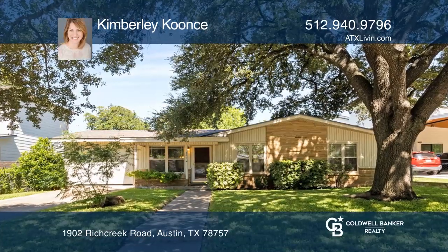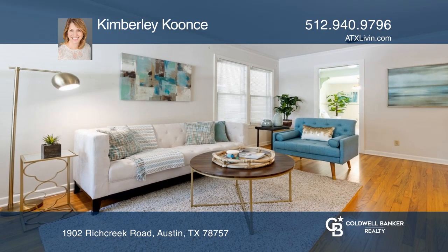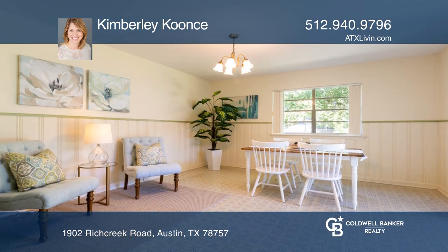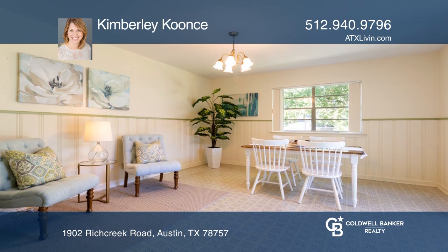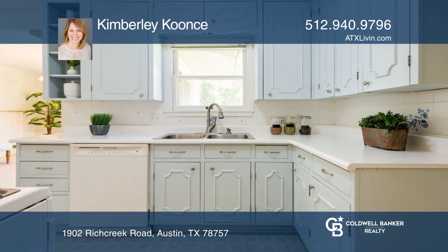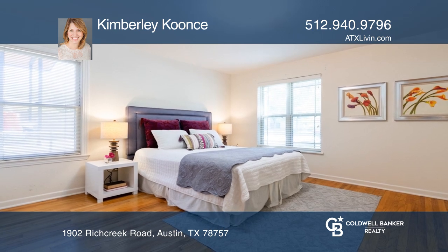This darling three-bedroom, one-bath, one-car garage mid-century modern home has been lovingly maintained over the years. The home has two living areas and is ready for moving in just the way it is, or you can add your personal touches.